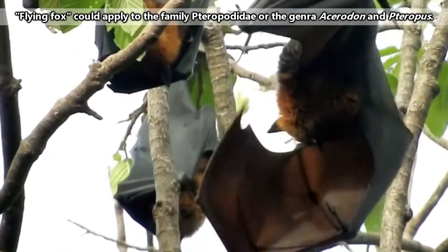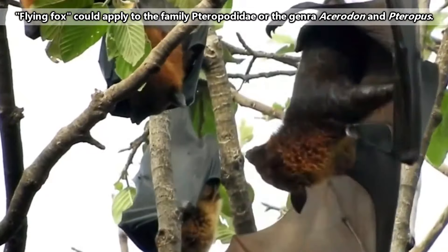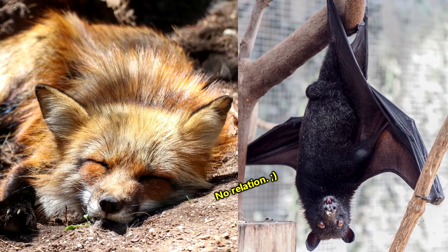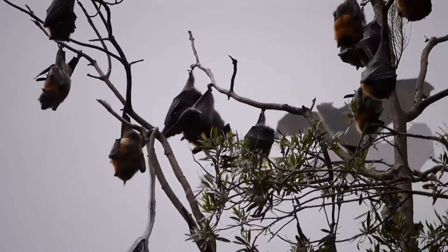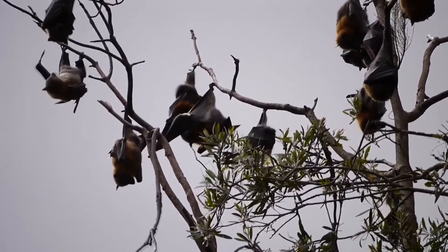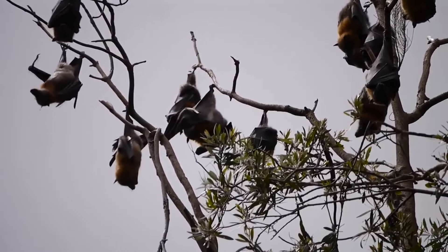Flying fox is a weird common name because it could apply to a couple of distinct groups of fruit bats, or just fruit bats in general. It also just sounds like an unrelated animal. To keep things simple, we're discussing the entire family of flying foxes, who are also known as fruit bats, who used to be known as megabats, but who could also be called old world bats.